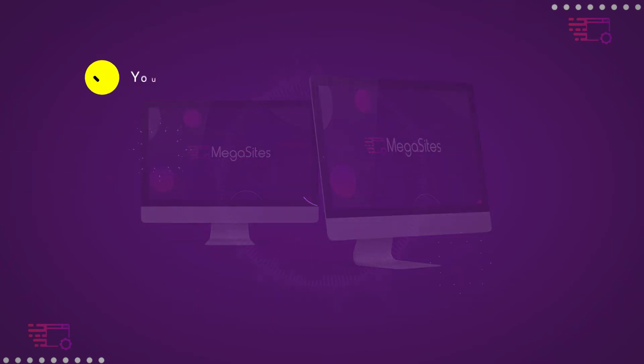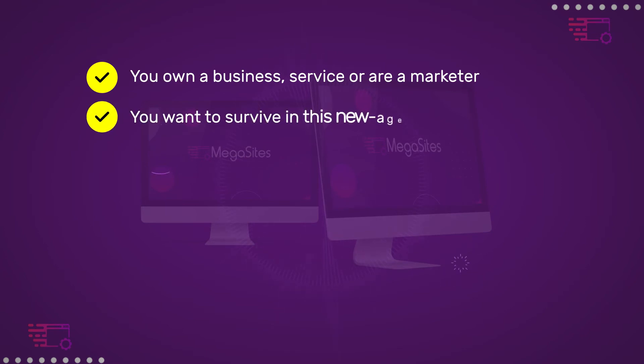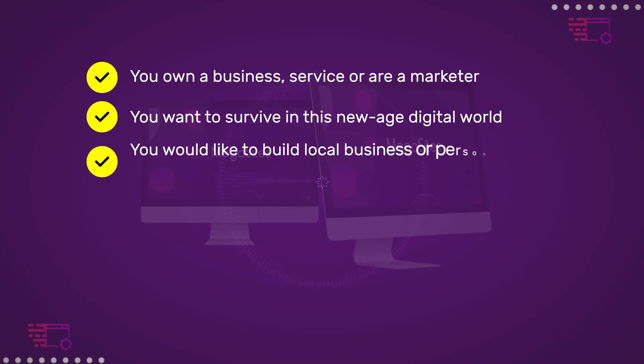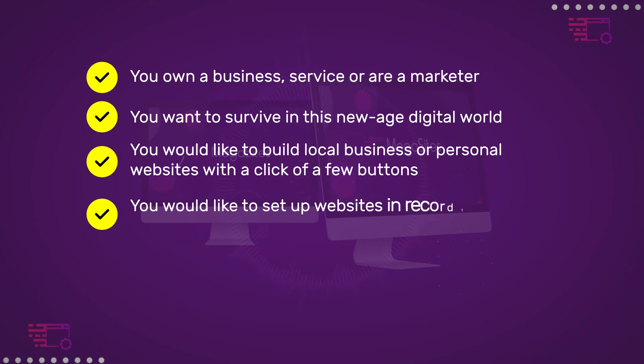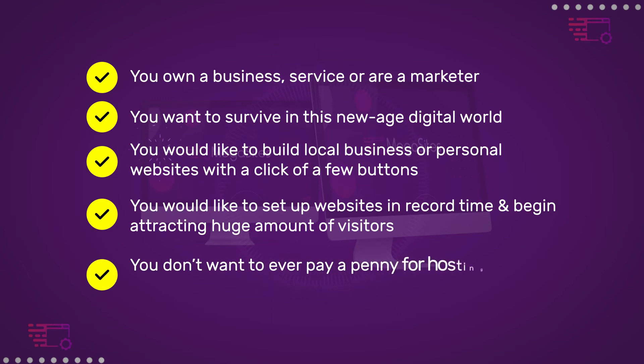Megasites is perfect for you if you own a business, service, or are a marketer. You want to survive in this new age digital world. You'd like to build local business or personal websites with a click of a few buttons, and set up websites in record time to begin attracting a huge amount of visitors.